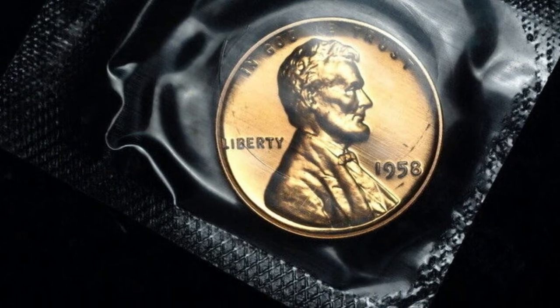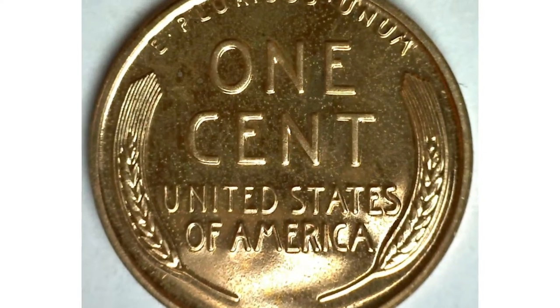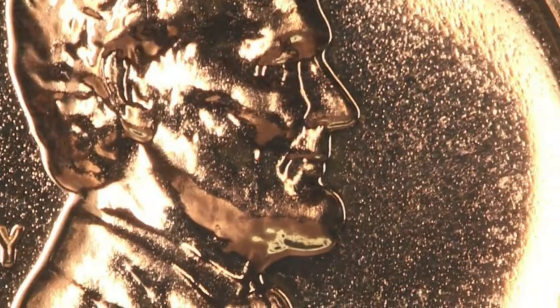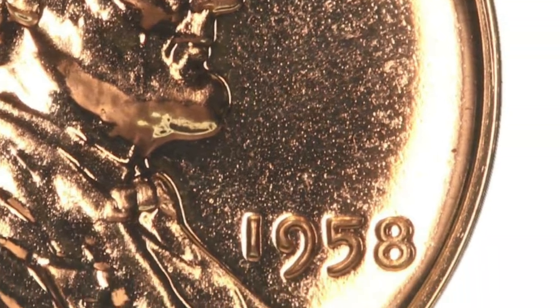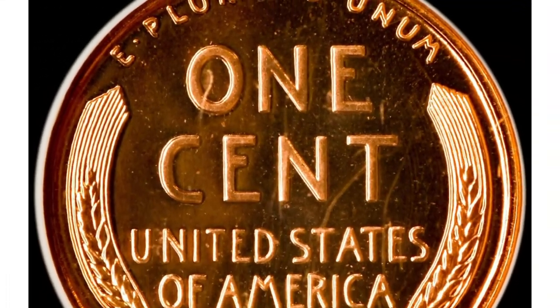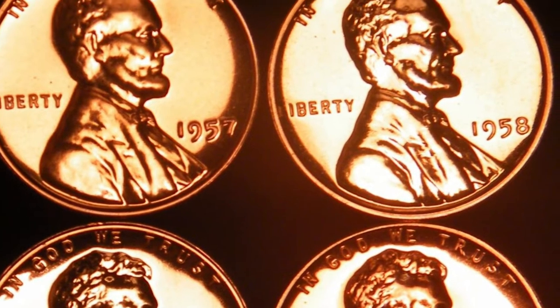In terms of rarity, the 1958 proof Lincoln cent is considered relatively common compared to other years. The mintage number is relatively high, which means there are a good number of these coins available to collectors. However, rarity and desirability can also be influenced by other factors such as condition, grade, and any distinctive characteristics or errors.